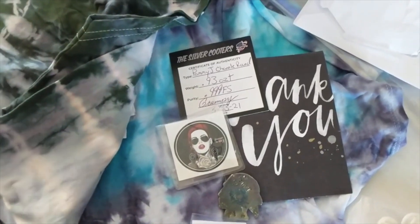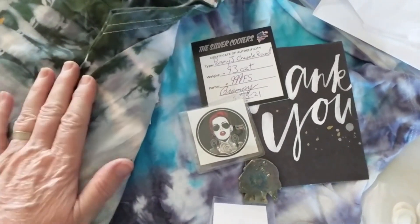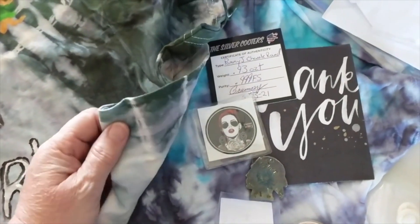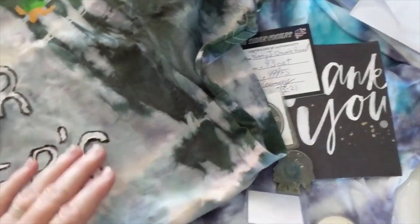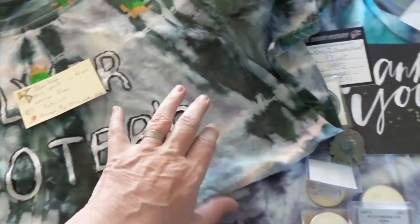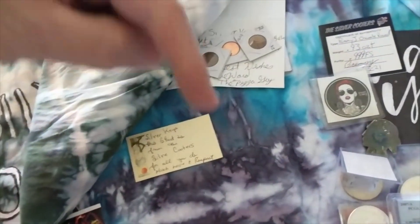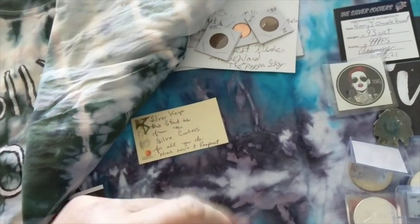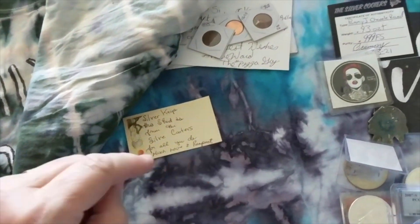Hey all, Silver Keys here, and I'm with you today to do a mail call. I have several different channels here that I'll be shouting out, and the links for all of these channels today will be in the description down below, so if you don't already have them, I'd encourage you to run out there and grab them up because they're all wonderful.